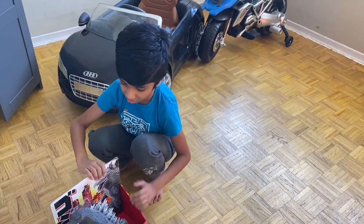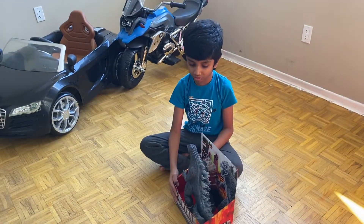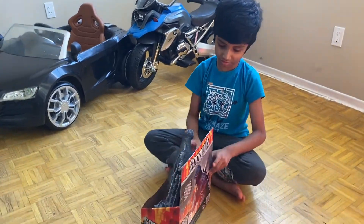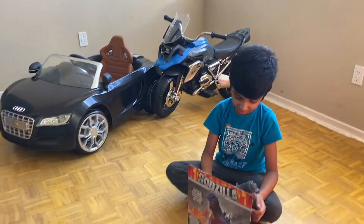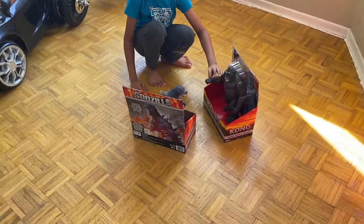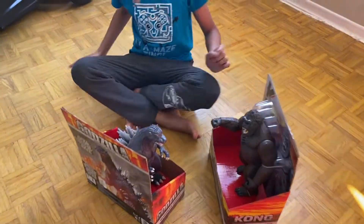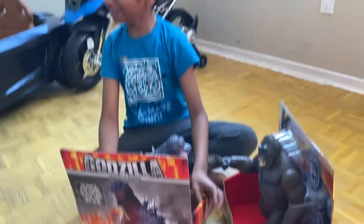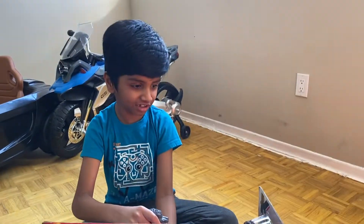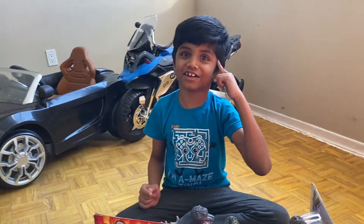We're going to open this old Godzilla toy. It's a Japanese monster. There's another Valentine's gift — I think that's all I want. I was thinking about that all the time.